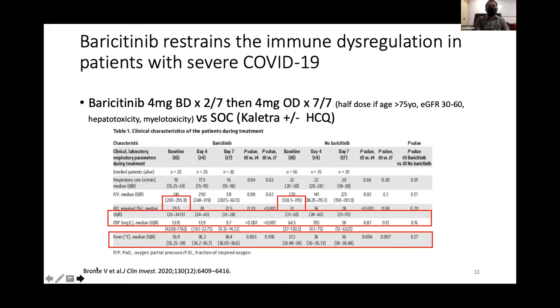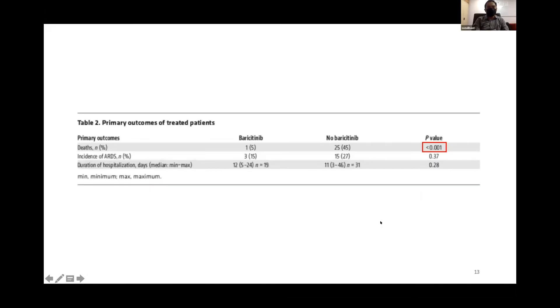Next is Frontiwi et al., comparing baricitinib versus standard of care including calatron and hydroxychloroquine. Baricitinib improved CRP and showed faster oxygen improvement after 4 days compared to the non-baricitinib treatment arm. In terms of mortality, baricitinib improved mortality but was not associated with improvement in ARDS incidence or duration of hospital stay.